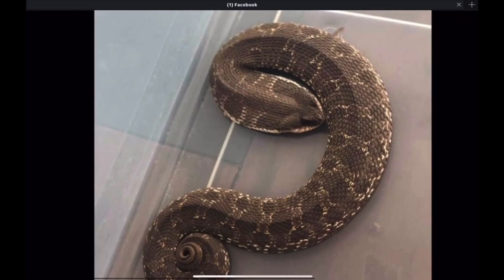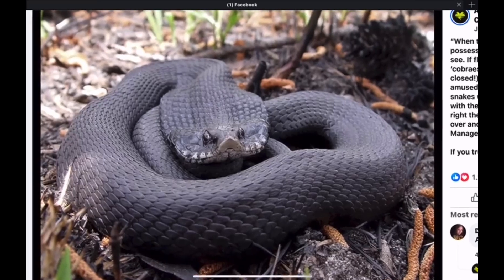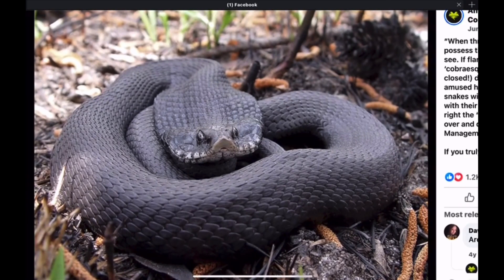This one from Texas. Not sure of the location on this next one, but here's another example of that melanistic form — almost a steel gray color.